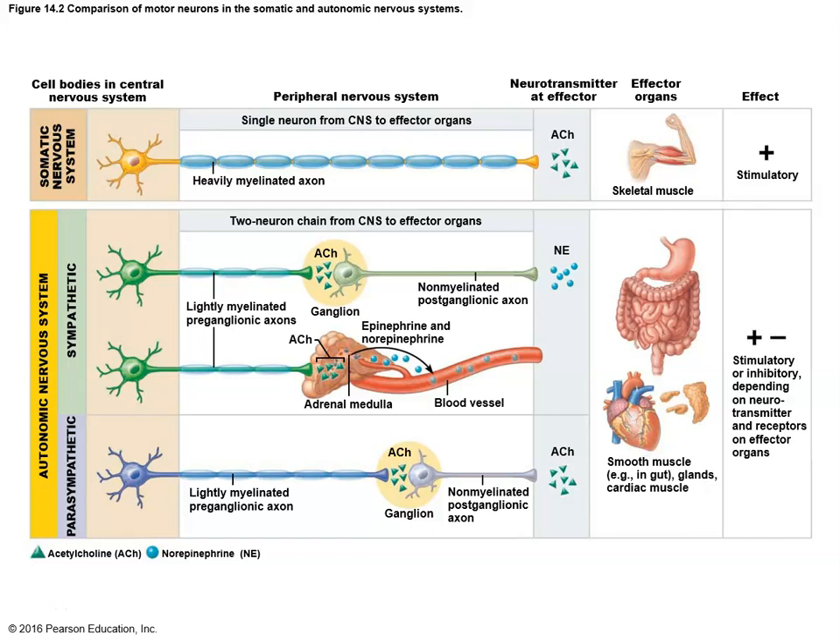When we talk about the autonomic nervous system, we're talking about the automatic nervous system. Up to this point, we've been talking about the somatic nervous system — the nervous system involved in moving us in more of a conscious control scenario. The autonomic system is going to be more of an autopilot.